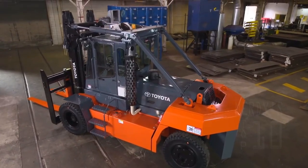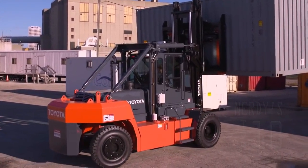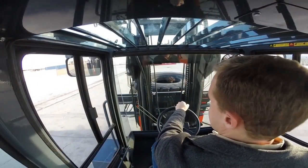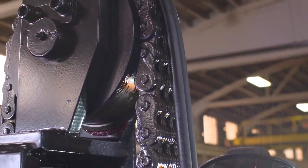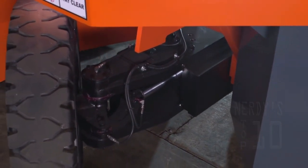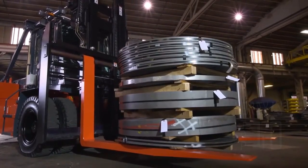It measures 6.6 meters long and 3.3 meters wide, weighs 53 tons, and is equipped with a spacious cabin with multiple systems that facilitate the operator's work. Powered by a 240-horsepower engine, it can reach a maximum speed of 34 kilometers per hour and can lift loads of 32 tons up to 5.9 meters high.